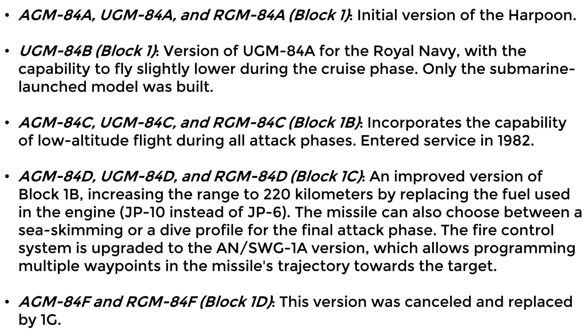Model D is an improved B model, increasing the range to 220 kilometers by replacing the fuel used by the engine — JP-10 instead of JP-6. The final attack phase profile can also be selected: low altitude or dive. The fire control system is upgraded to the ANSWG-1A version, allowing for programming of several intermediate waypoints in the missile's trajectory towards the target.